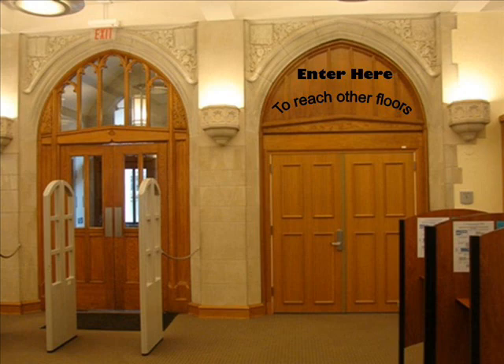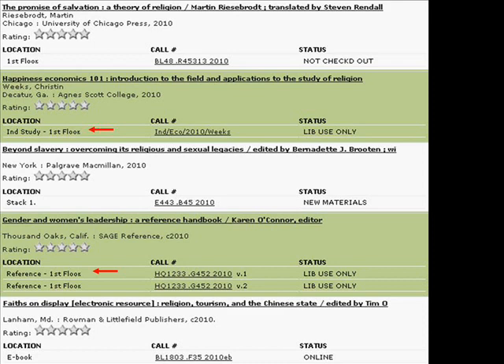There's also a spiral staircase located on the first floor that will take you down to the ground floor. A book you find in the catalog may also designate a specific location within the stacks or on one of the floors. Here are some of those locations.